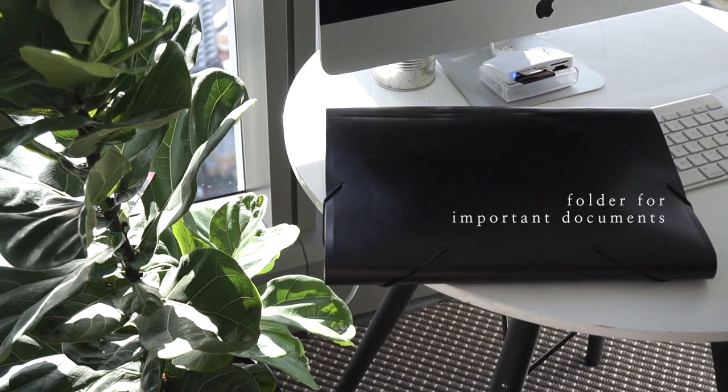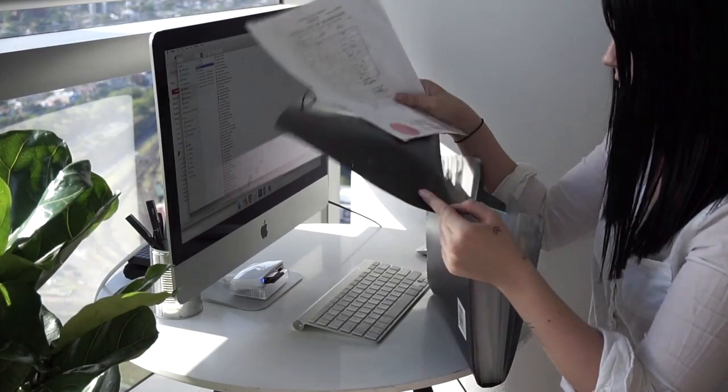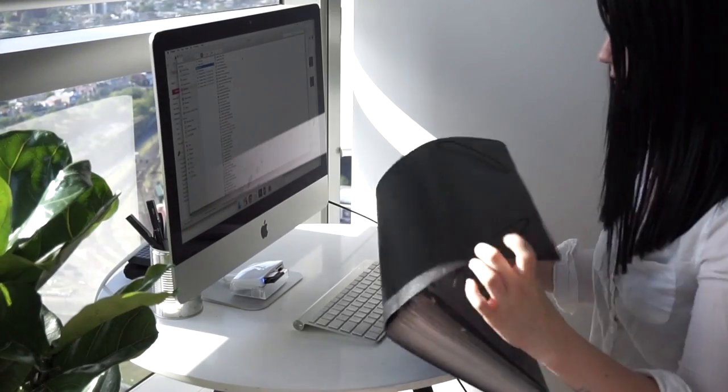For those important documents like birth certificates, marriage certificates, death certificates, anything that is hard to replace — even passports — keep them in an important documents folder and label these sections accordingly.